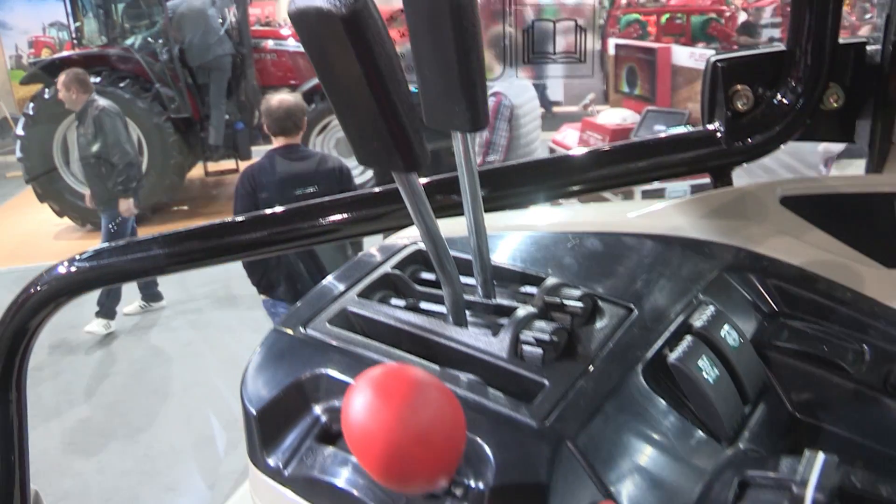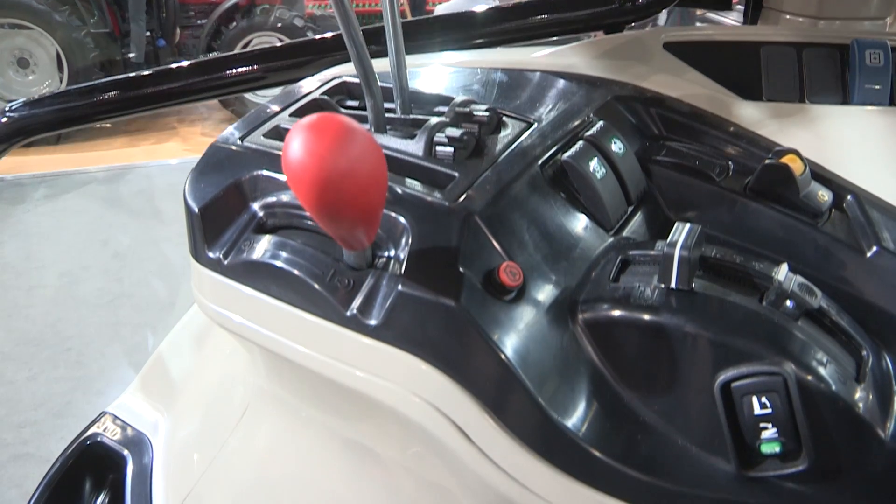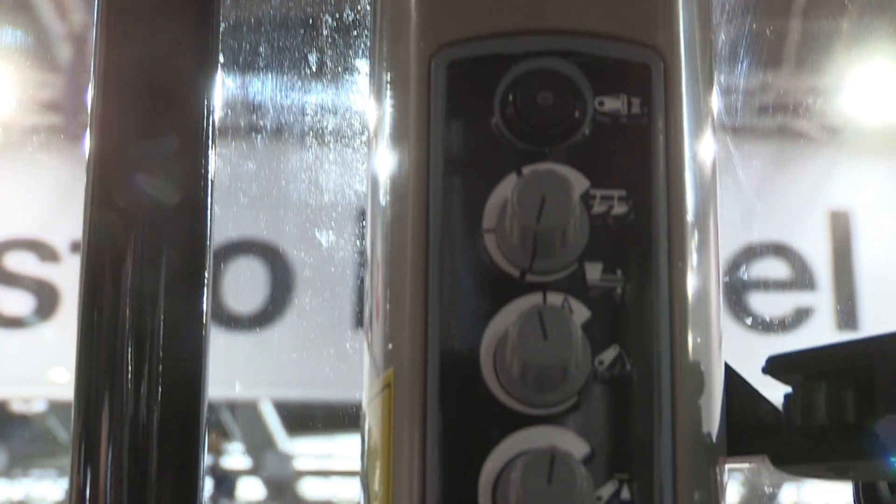Inside the cab everything is laid out to perfection — it's very straightforward and easy to use. We've got the choice of mechanical forward reverse shuttle or power shuttle. To our right-hand side we've got all the controls for the hydraulics, the linkage, the PTO, four-wheel drive and diff lock. Pretty unique in this segment is that electronic linkage control is standard, and on the right-hand pillar we've got all the settings and controls required for that.